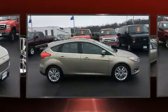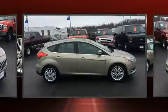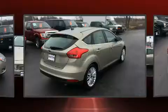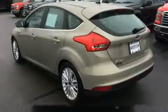Ford paid particular attention to efficiency and practicality with the following features: a tachometer, a leather steering wheel, a trip computer, front dual-zone air conditioning, heated door mirrors, and power windows.